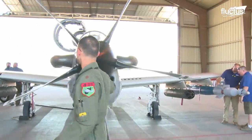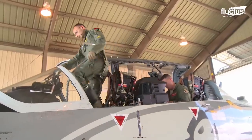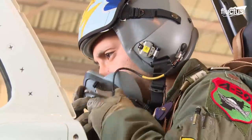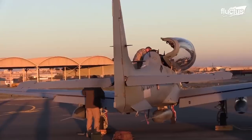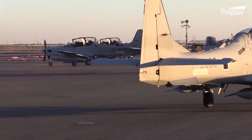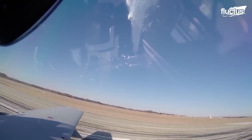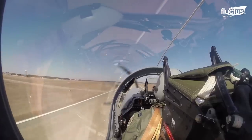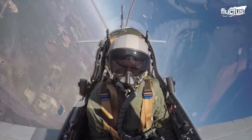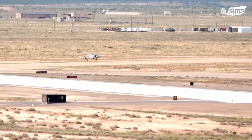Before sending this fighter on a mission, the pilot usually performs their routine pre-flight check, which is the final opportunity to identify any potential problems. Standing at 3.9 meters tall, 11.38 meters long, and 11.2 meters wide, it has a take-off distance of 550 meters, a maximum take-off weight of 5,400 kilograms, and a landing distance of 860 meters.